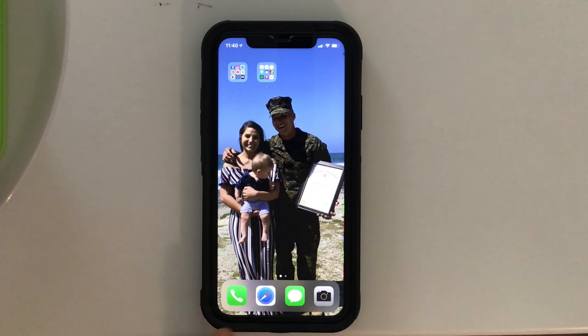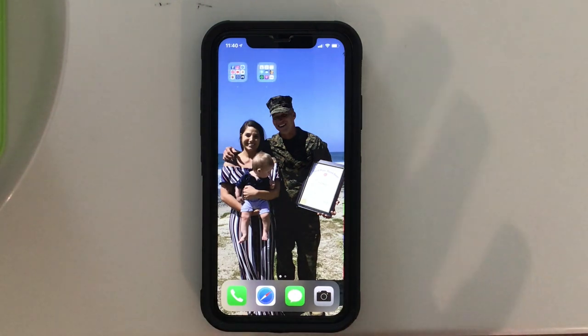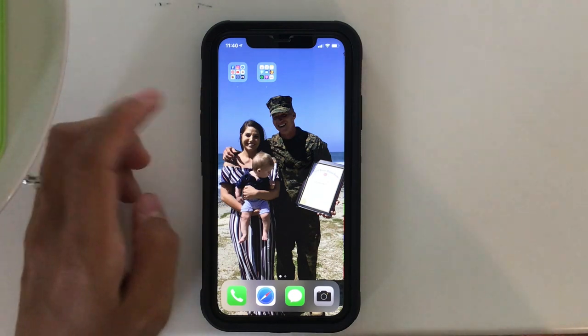Along the bottom I just keep the basic stuff: phone, Safari, messages, and camera. And then I try to keep everything in folders so that way it's not just a bunch of apps everywhere. The two folders that I have on my home screen are the main things that I use.